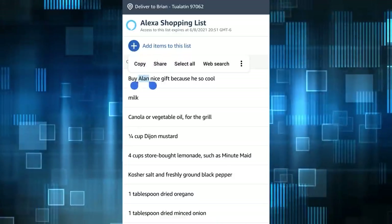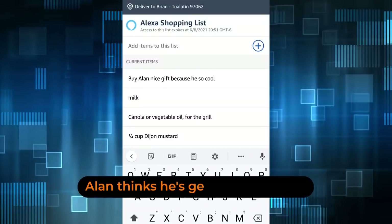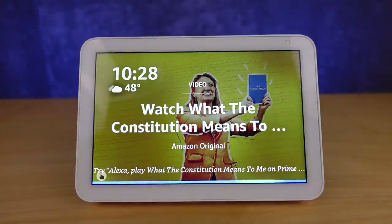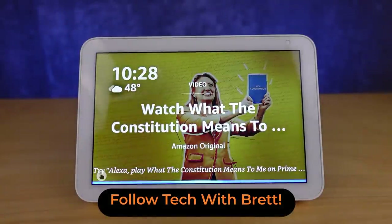So they have to have that set up before you can send them the shopping list, but then they'll be able to add things to the list. [Demo] 'Send my shopping list.' 'Who do you want to send it to?' 'Brett Bristow.'